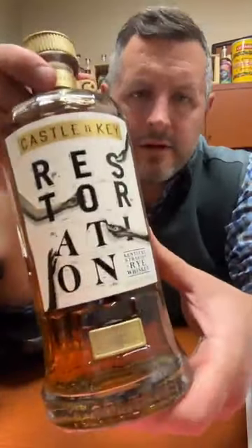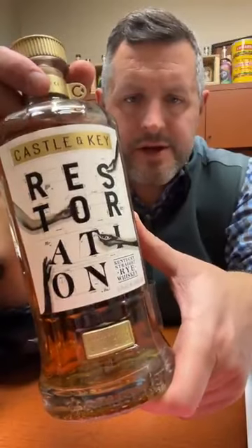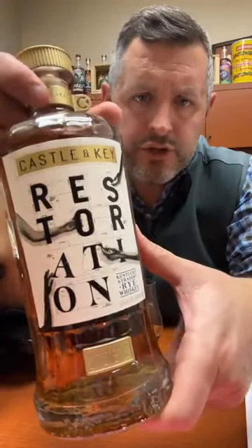Today I'm taking a look at Castle and Key Restoration Rye 2022 release.